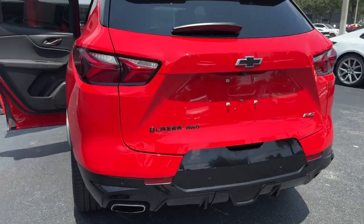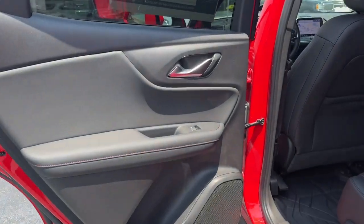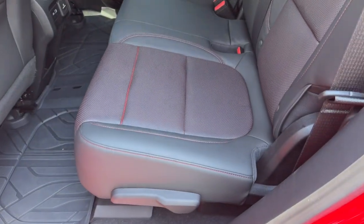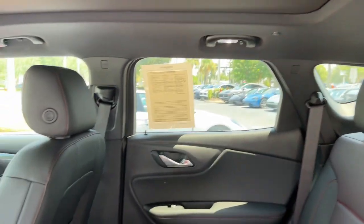Heated steering wheel, all-wheel drive, keyless entry, hands-free liftgate, navigation system, remote engine start, keyless start, backup camera, power passenger seat, power liftgate.